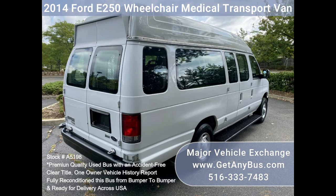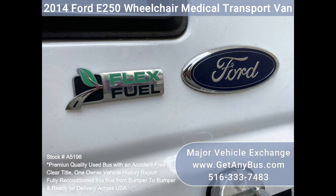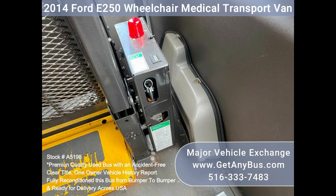The interior is also in great condition, having been kept clean and free from dirt and stains. Safety equipment is located throughout the van.